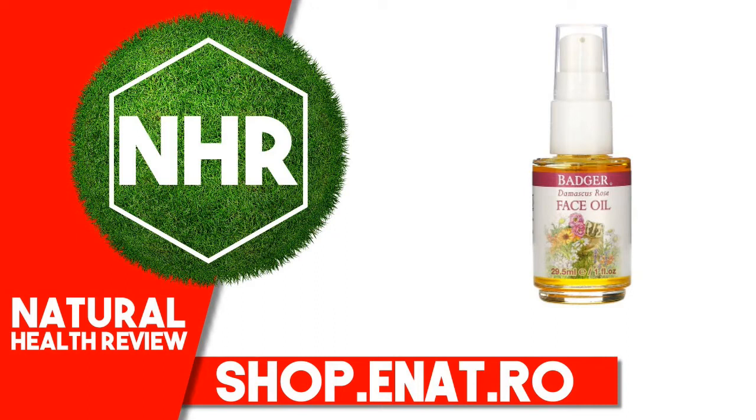Other Ingredients: Simmondsia Chinensis (Jojoba) Seed Oil, Adansonia Digitata (Baobab) Seed Oil, Punica Granatum (Pomegranate) Seed Oil, Lavandula Angustifolia (Lavender) Flower Oil, Rosa Canina (Rosehip) Fruit Extract, Hippophae Rhamnoides (Sea Buckthorn) Fruit Extract, Rosa Damascena (Rose) Flower Oil, Anthemis Nobilis (Roman Chamomile) Flower Oil, Calendula Officinalis (Calendula) Flower Extract.